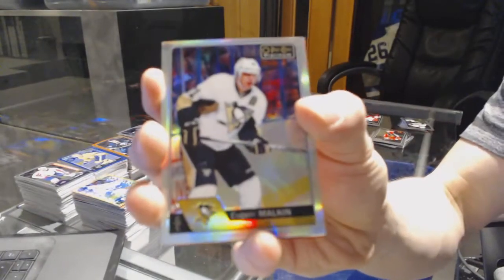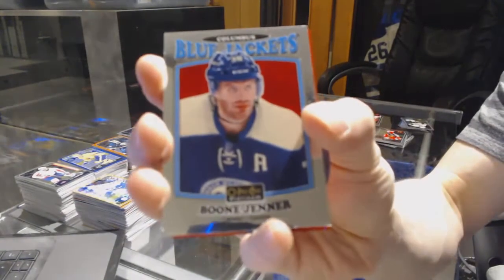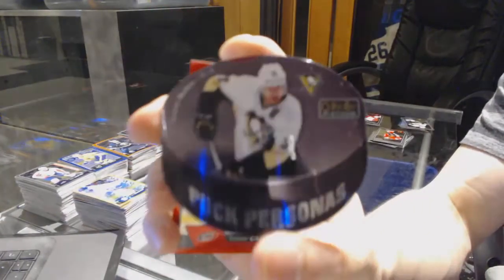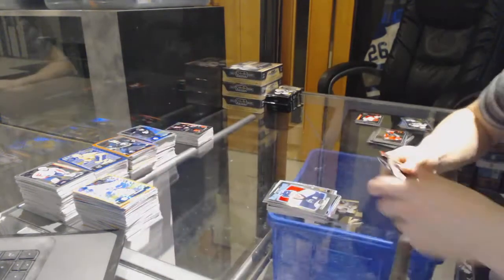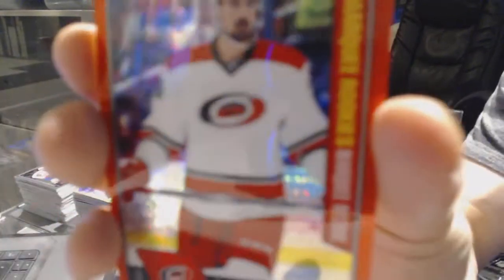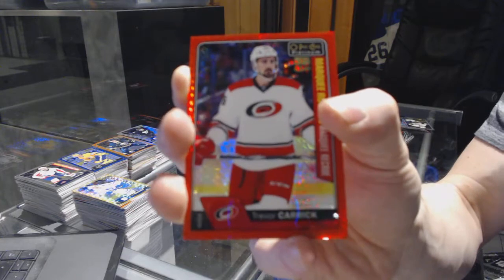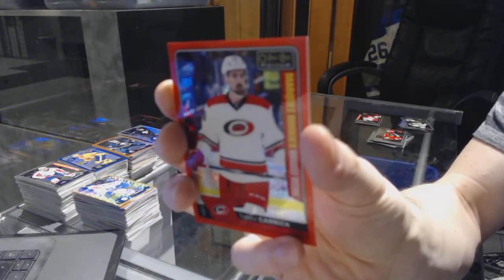We've got a rainbow for the Penguins, Evgeny Malkin. We've got a retro for the Jackets, Boone Jenner. We've got a puck personas for the Pittsburgh Penguins, Evgeny Malkin. And we've got a marquee rookie Red Prism Parallel numbered to 199 for the Carolina Hurricanes, Trevor Carrick.